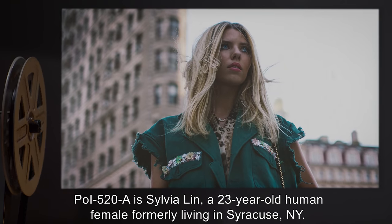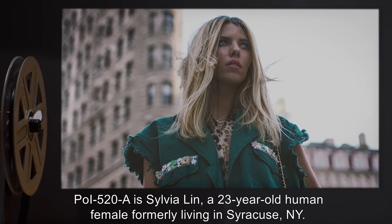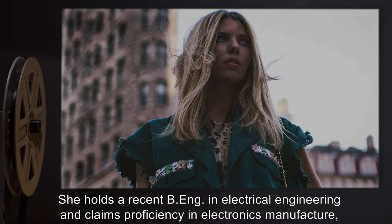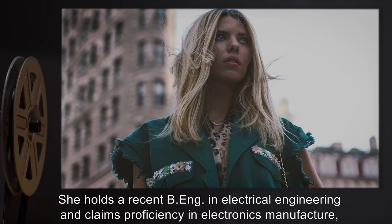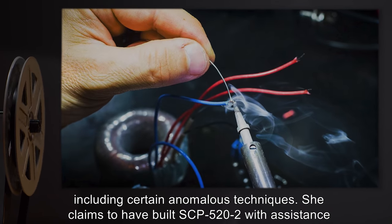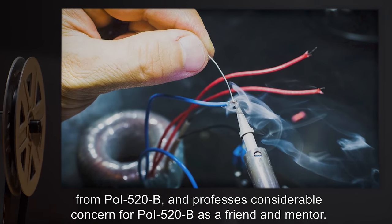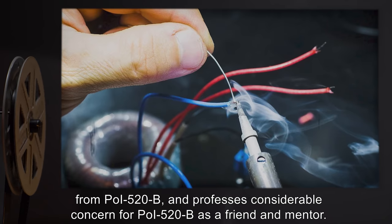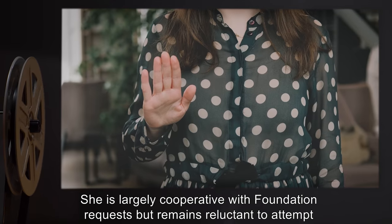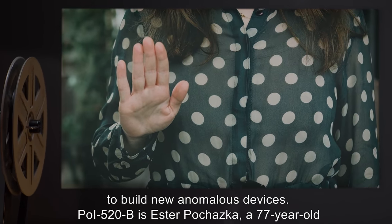POI-520-A is Sylvia Lin, a 23-year-old human female formerly living in Syracuse, New York. She holds a recent Bachelor's of Engineering in Electrical Engineering, and claims proficiency in electronics manufacture, including certain anomalous techniques. She claims to have built SCP-522 with assistance from POI-520-B, and professes considerable concern for POI-520-B as a friend and mentor. She is largely cooperative with Foundation requests, but remains reluctant to attempt to build new anomalous devices.